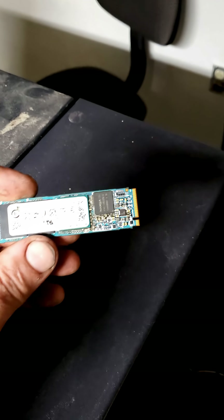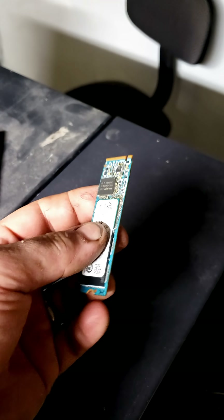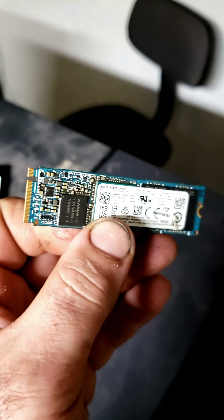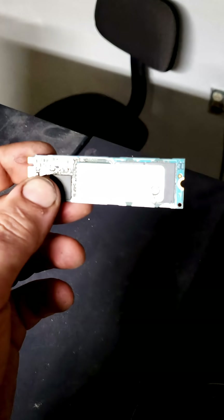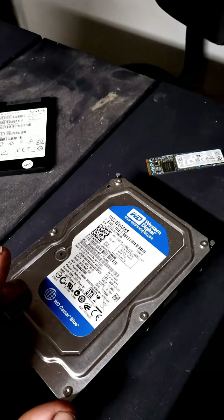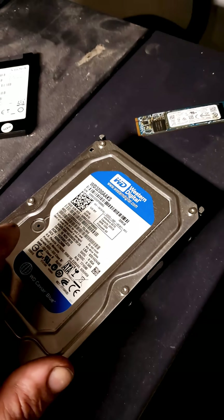Hard drives shrunk one last time to these M.2-style drives that are currently the de-facto standard for most builds now. They are tiny, solid-state, and wicked fast. The capacities are quite high as well, with some of these reaching 8 to 16 terabytes, and some of these three-and-a-half-inch SATA drives hitting nearly up to 24 terabytes.